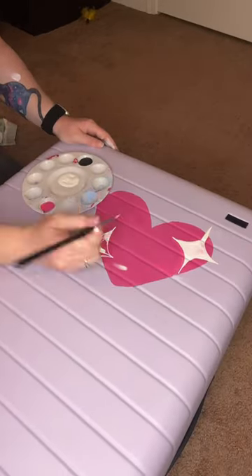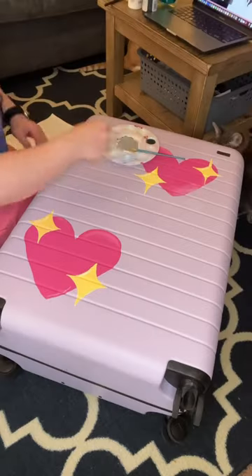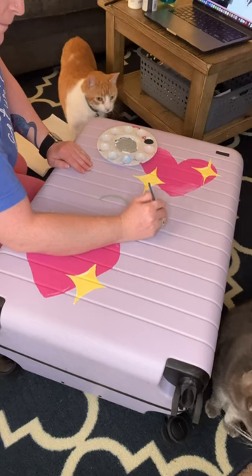So I decided to add sparkles, and of course, the legendary Mothman. I moved to my living room because the cats were really invested, as they're also huge fans.